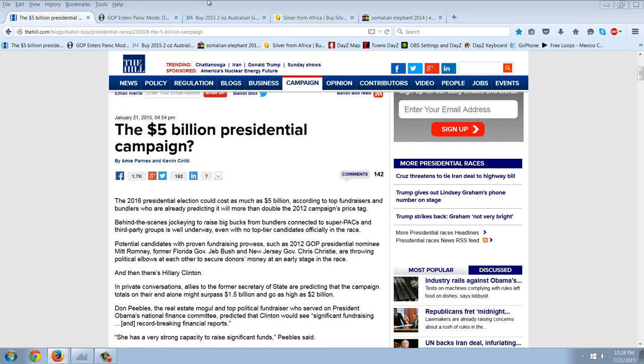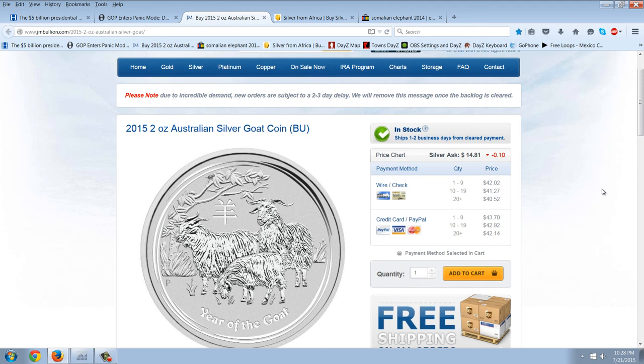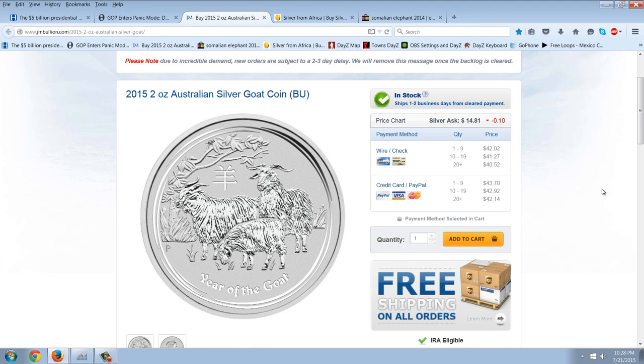Now let's take a look at silver. The one I'm always following is the lunar series. The best deal out there right now is $40.52 if you buy 20 or more over at JM Bullion. They're out of the half ounce. They still have them at Provident for almost $12. Gainesville's ones are gone. This is the one I'm going to be watching if I'm stacking on any new lows.